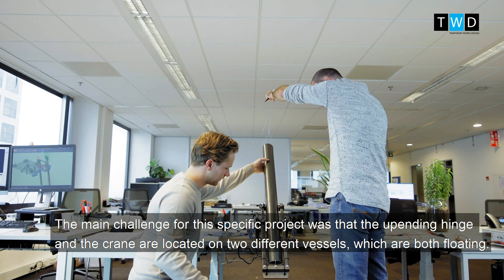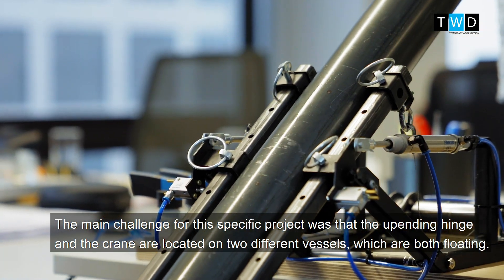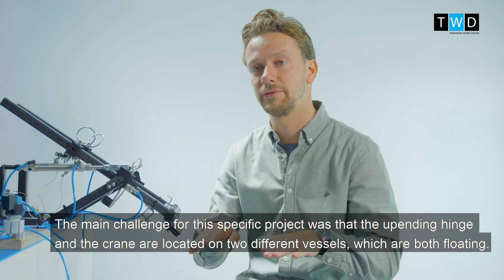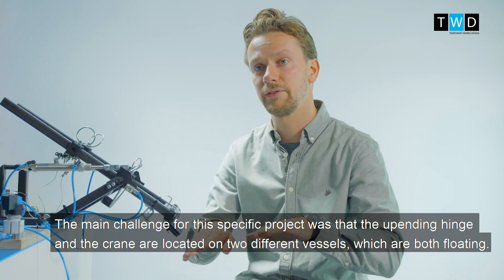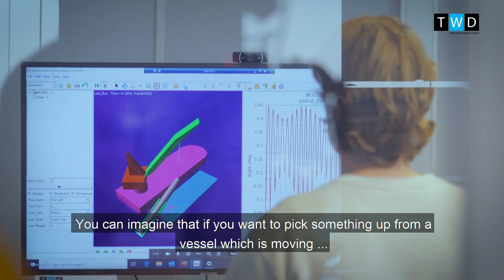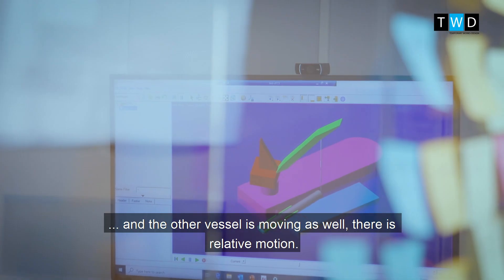The main challenge for this specific project was that the upend hinge and the crane are located on two different vessels, which are both floating. You can imagine, if you want to pick up something from a different vessel which is moving and your vessel is moving as well, there is relative motion.